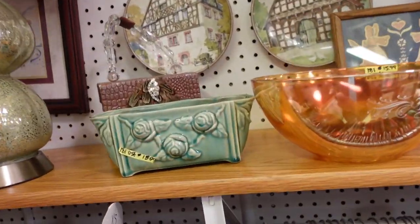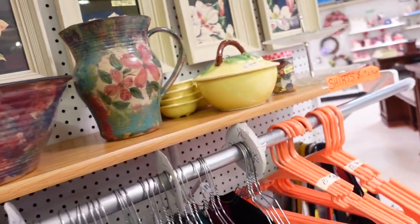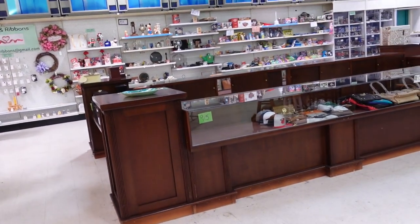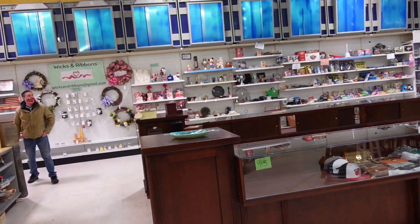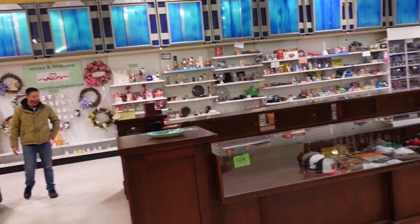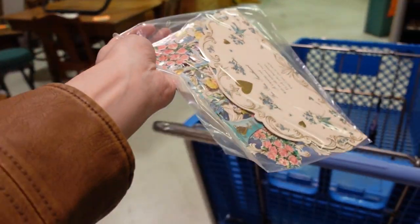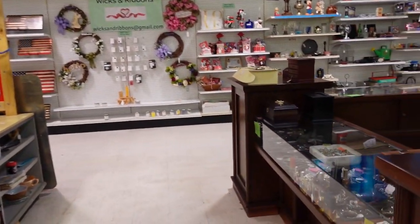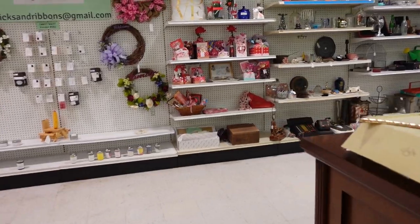Mrs. Stevens? Yeah. See all that newer valentine stuff? To the right near the bottom. Let's put this in my cart. Put your thing over your nose. I'm hungry. Yes you can.